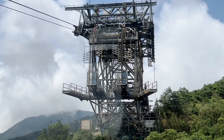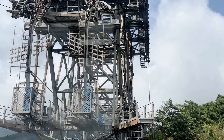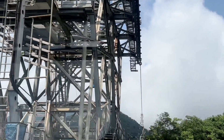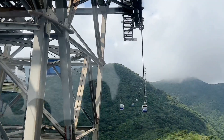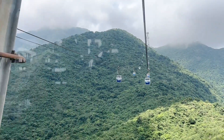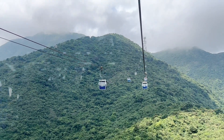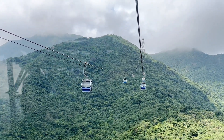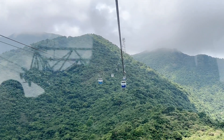Also here on the other side of Lantau is the Trappist Haven Monastery, home to a number of Roman Catholic monks. It sits on the east coast of Lantau Island, and that congregation was established in the 19th century.